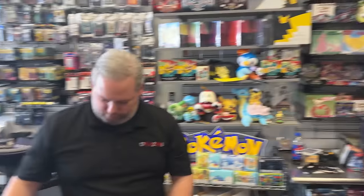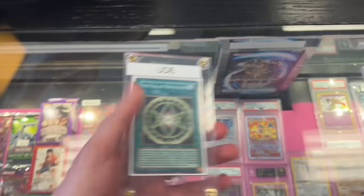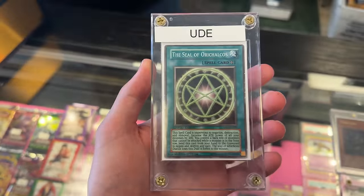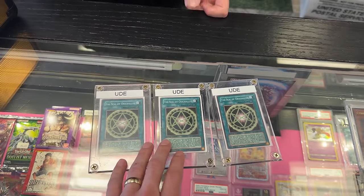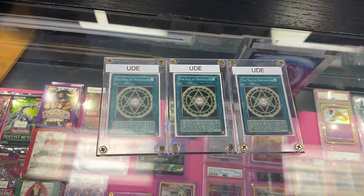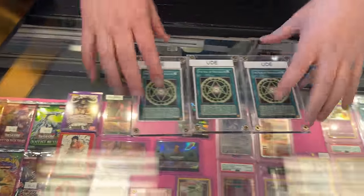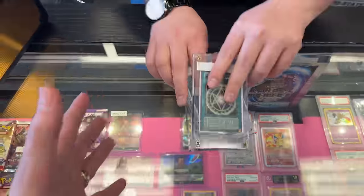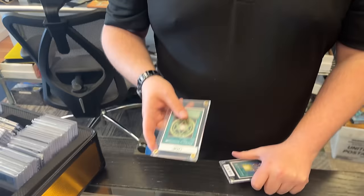We have the UDE Seal of Orichalcos — one of the strangest but rarest cards ever. And not just one — a full playset of three, just in case you're trying to steal Yugi's soul. There are no pictures of the back of this card, and there is a reason for that — that's why we have them. They're all played. These were used by Duel Masters a long time ago. There are about 15 of them out there, so for Mark to have three is insane.